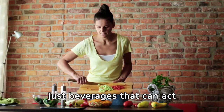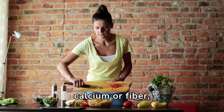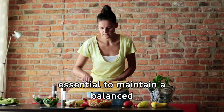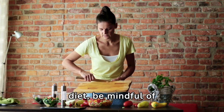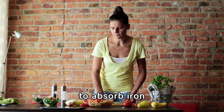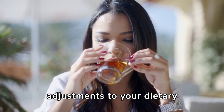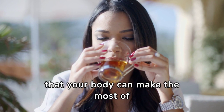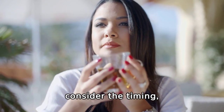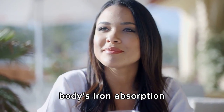It's not just beverages that can act as iron blockers. Certain foods, like those high in calcium or fiber, can also interfere with iron absorption if consumed in excess. So while it's essential to maintain a balanced diet, be mindful of overindulging in foods that may hinder your body's ability to absorb iron effectively. By being aware of these iron blockers and making simple adjustments to your dietary habits, you can ensure your body makes the most of the iron you consume.